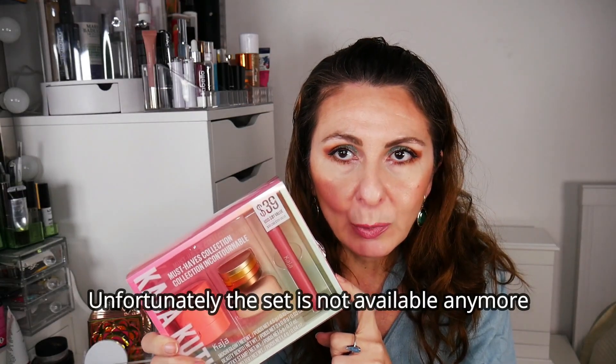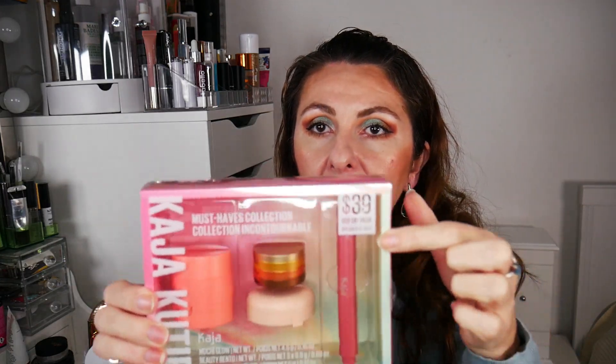First I want to share this Kaja set that I picked up — it retails for 39 dollars. I'll include this in my gift guide video recommendation. I'm pre-recording this on Thanksgiving Day. It comes with a bronzer, a lipstick, a few eyeshadows — I think one is a powder and one is a cream blush.